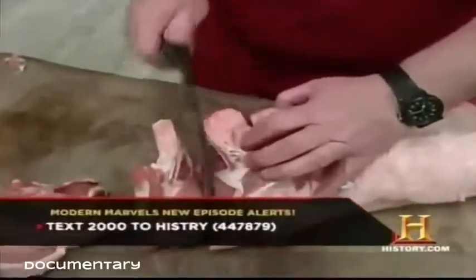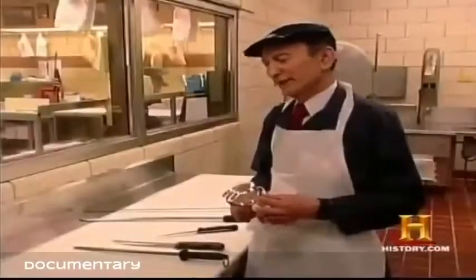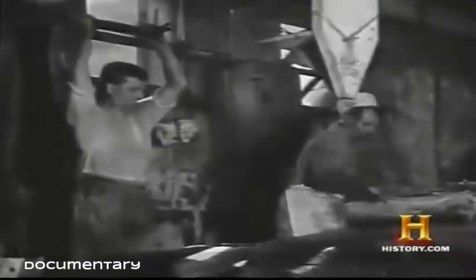The classic image of the butcher includes a formidable blade known as the cleaver, but 20th century technology made the cleaver largely obsolete. The cleaver was used much more in the past because there was no band saw — butchers used a steak knife to cut through the meat, then the cleaver to cut off the bone.